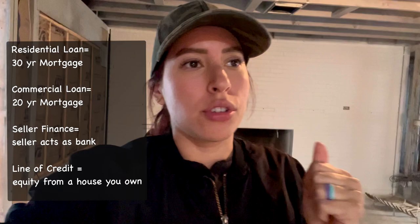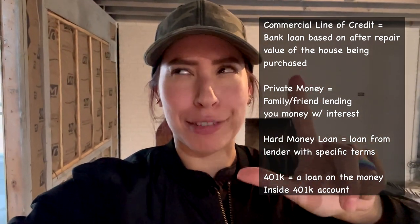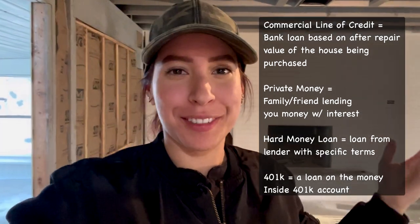I wanted to share the financing that my husband and I have done in the past. We went from a residential loan, to a commercial loan, to seller finance — my favorite — to using a line of credit, a commercial line of credit, private money, hard money, and we've also used my husband's 401k — because let's be real, this is my job.